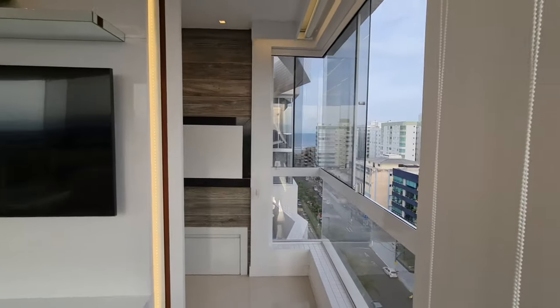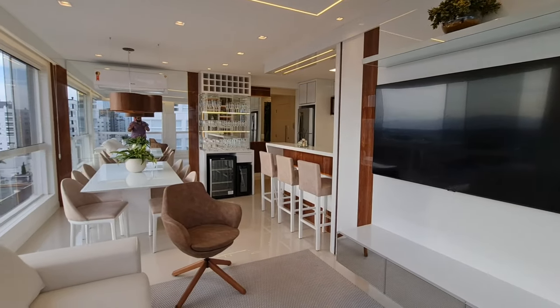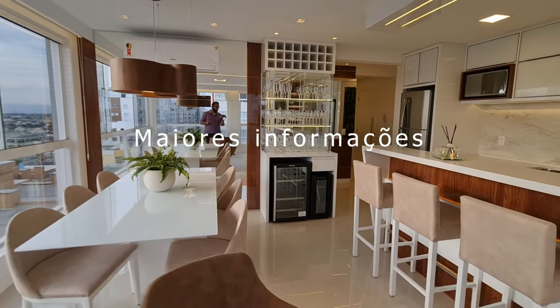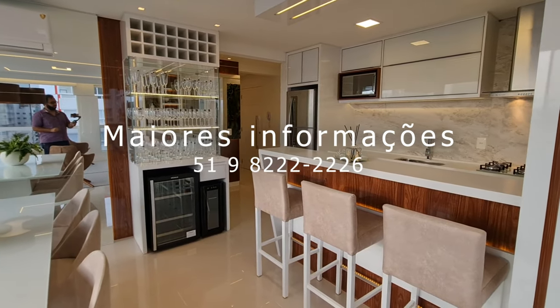Meus caros, muito obrigado por assistir o vídeo até aqui. Até o próximo vídeo. Deus te abençoe, te dê saúde, te dê paz, prospera os teus negócios, pra que você venha comprar esse lindo imóvel aqui comigo. Te aguardo. Clica no botão aí. Até mais e tchau.